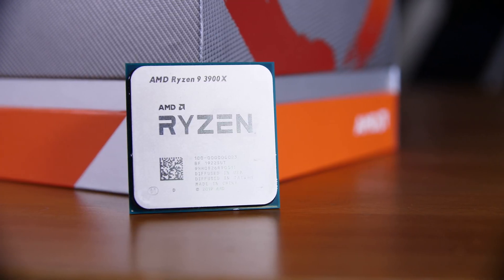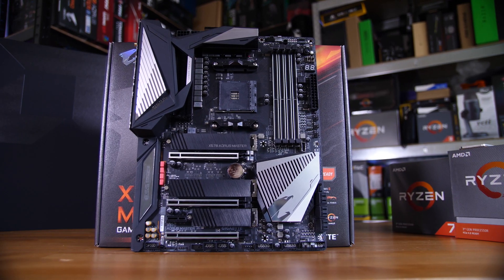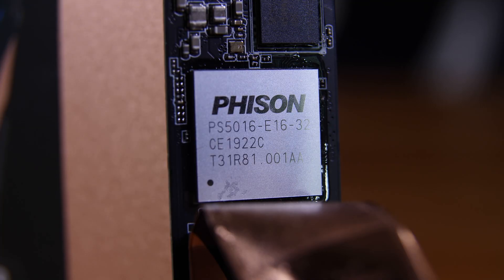PCIe Gen 4 SSDs are still pretty new — they only came about with the launch of AMD's third generation Ryzen CPUs and their accompanying PCIe Gen 4 supported X570 motherboards. On top of that, the drives themselves are also still pretty new in that they all use the same Phison E16 controller, which is also pretty new and pretty basic.